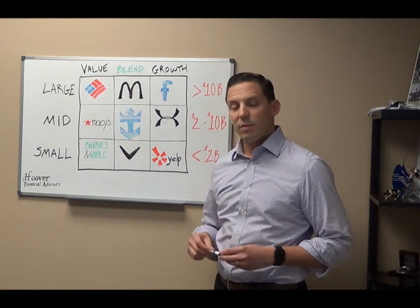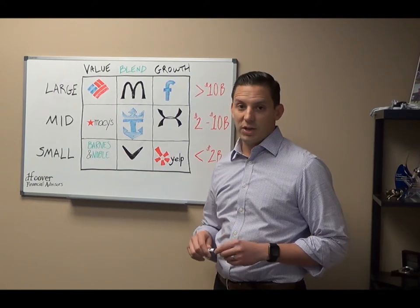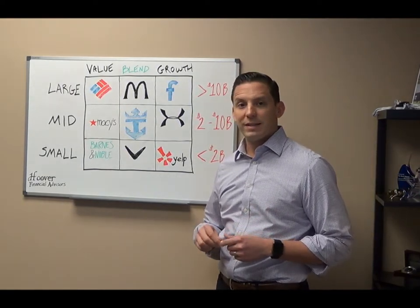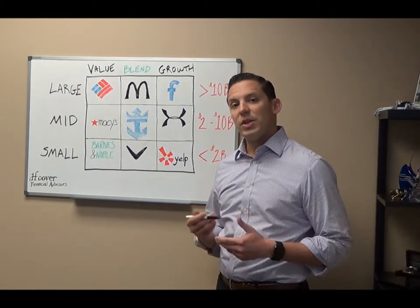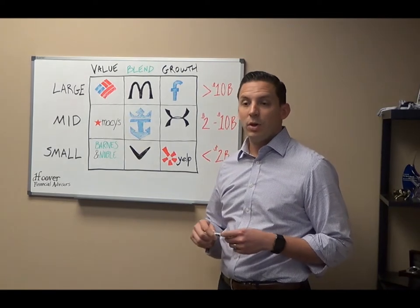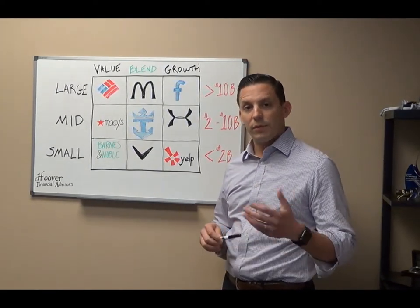Thanks for joining us here today. My name is Ted Braun. I'm a financial planner here at HFA. Really excited to bring to you a new educational resource called Tuesdays with Ted, where we're going to create easy to consume educational resources in a quick and easy to understand format. We're going to share it on social media as well as store it on our website for future use.